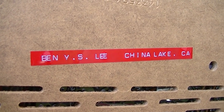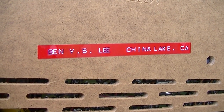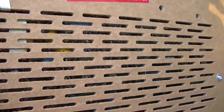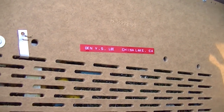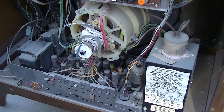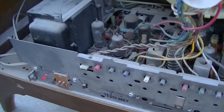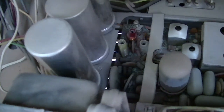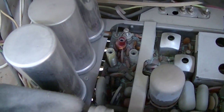There's a label reading Ben Y.S. Lee, China Lake, California. China Lake is the military base right next to Ridgecrest — it got hit really hard in the earthquake. There's one chassis bolt missing at the bottom. It's got that desert dust in it. And this is actually a CTC 38 — so it's kind of a hybrid. I can see what looks like the sound demodulation and some IF components down there.